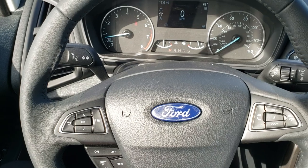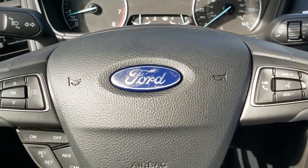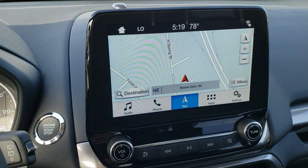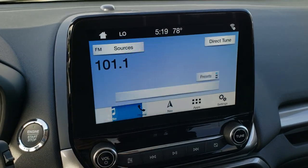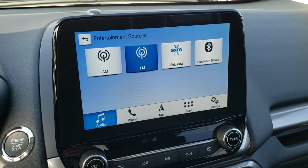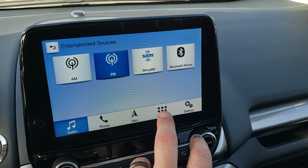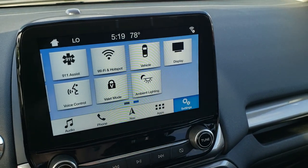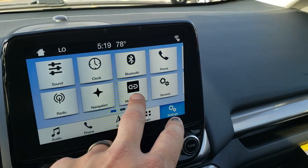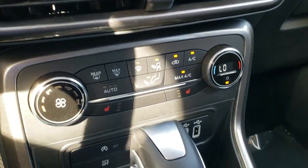This one has a leather-wrapped steering wheel with Bluetooth and audio controls on the right, and cruise controls and information center controls on the left. This particular one has the factory navigation system. You also get AM, FM, and Sirius XM radio capabilities. This is where your backup camera shows up as well. You also have ambient lighting, Wi-Fi hotspot, and mobile app connectivity — Android Auto and Apple CarPlay.